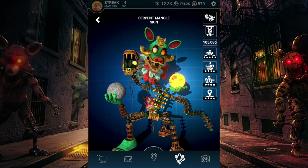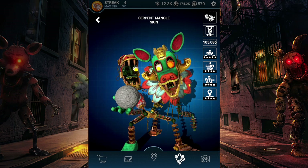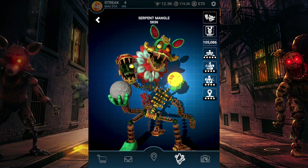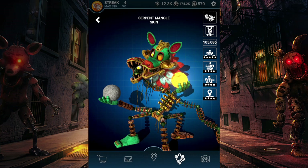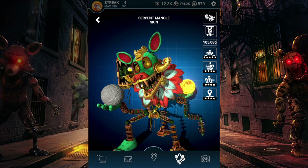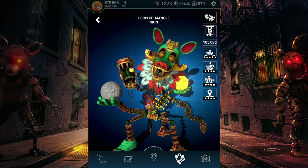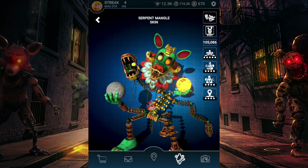I'm not going to do the giveaway just yet — I'm going to wait until I unlock Curse. If I do, I'll do a giveaway of both. But if it's been a few more days and I haven't even got close to getting Curse or loaded any battles, I'll just do a giveaway of Serpent Mango on its own. I'll also upload a video shortly of Serpent Mango's jump scare and the workshop animation without me rambling, so you can see it in peace with all the sound effects.